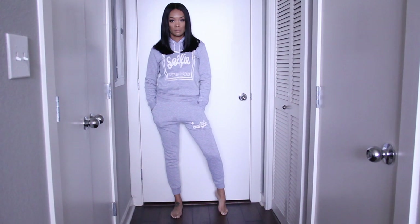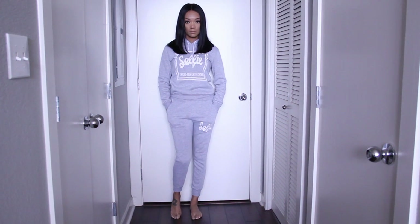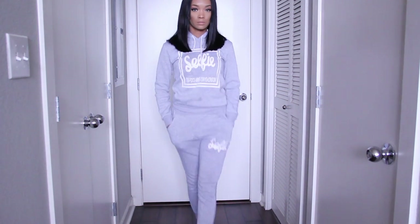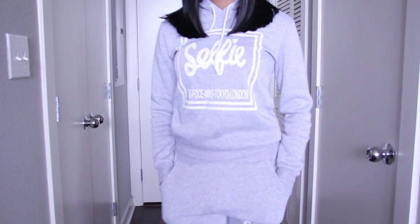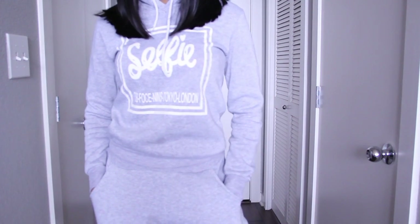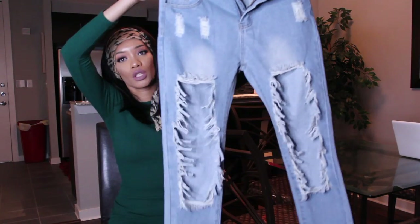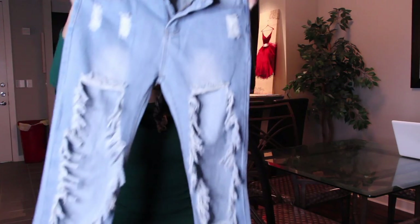Then I got this sweatsuit — the pants are dirty because I wore them yesterday and I had an accident and I don't know where I put them. You've seen this before — it's a selfie sweatsuit, comes with pants that also say 'selfie.' Super super cute and very comfortable. I wanted to wear it yesterday with heels but I had an accident. I got this in a size small.